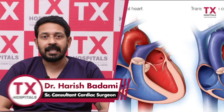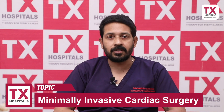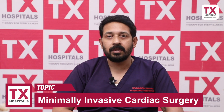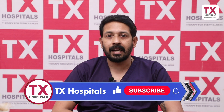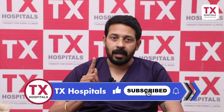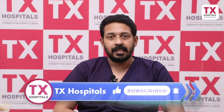Next, congenital heart surgery is also common, with an incision on the right side of the chest. For adults, the most common congenital heart surgery is atrial septal defect — ASD. In these cases, there is a 2-inch incision on the right side of the chest in the 4th intercostal space.